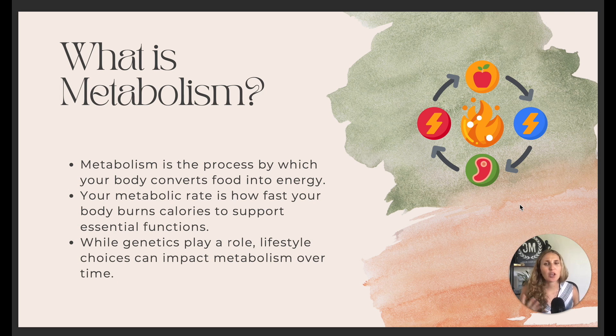A lot of things make a big difference in your metabolism, like your genetics and your lifestyle. Those things can impact your metabolism over time, but at the end of the day, that is what metabolism is for everybody.